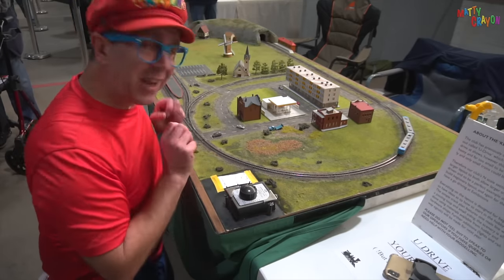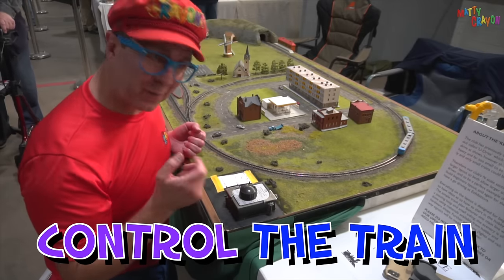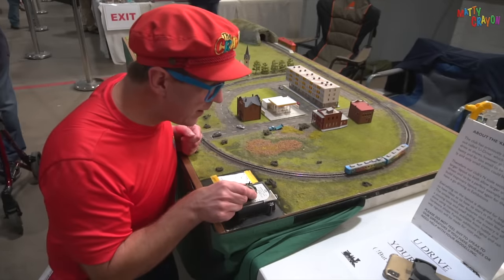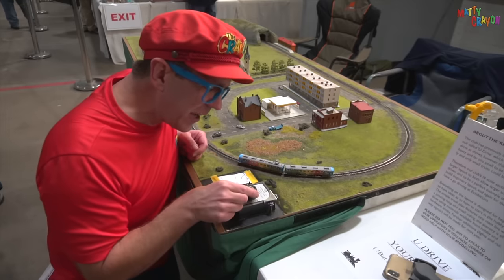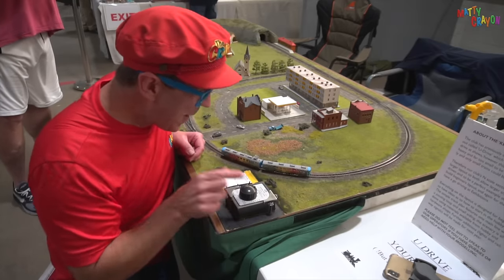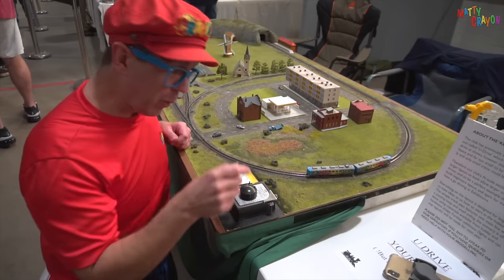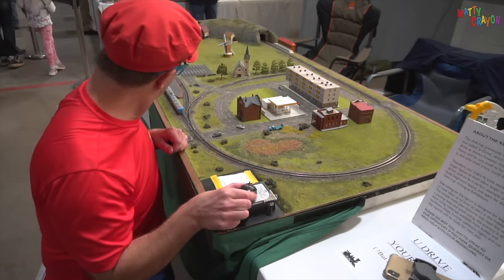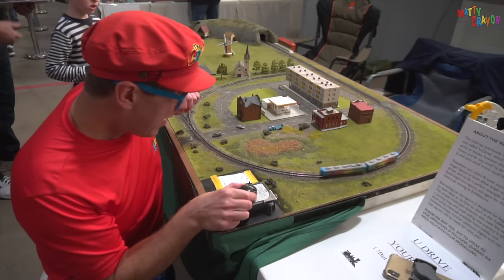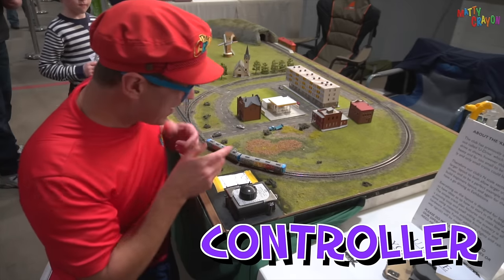This is a very small model layout, and we can control it — control the train. Can you say that? Control. Let's control the train. Right now it's off, and then we can move forward. I can go forwards and I can go backwards. Let's make the train go all the way around. Ready? We go forwards. It's going under the tunnel — and here it comes again. Let's say stop. Stop train. It stopped. This is a controller — it controls the train.